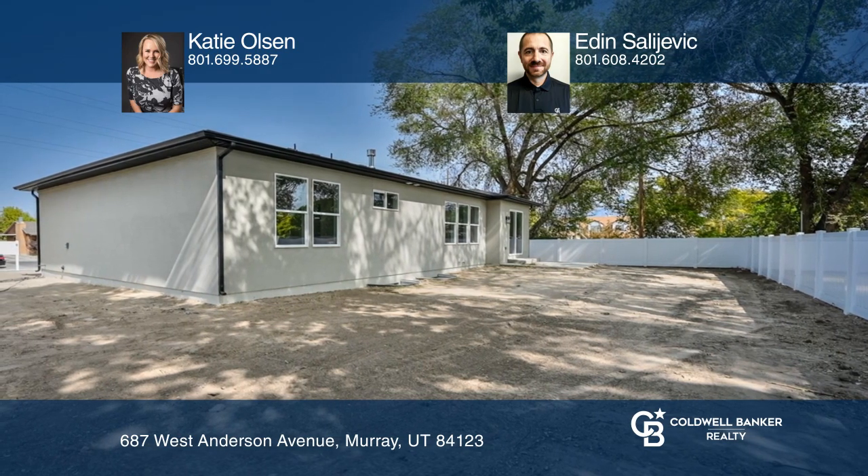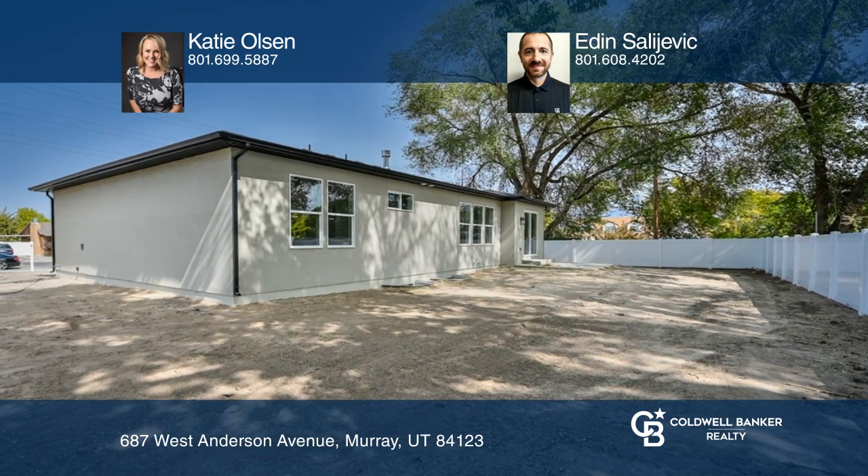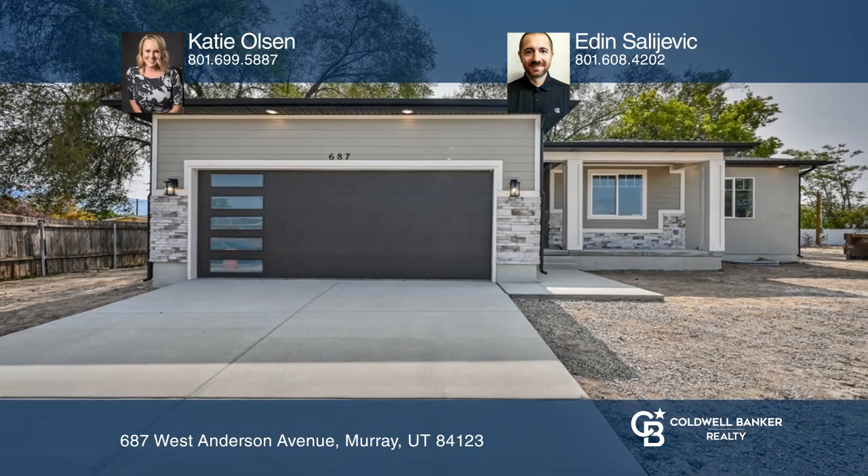Katie Olson and Adin Salievich want to help turn your dreams into a reality. Give them a call today.